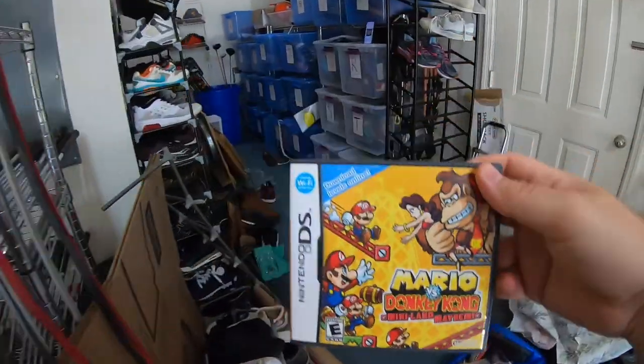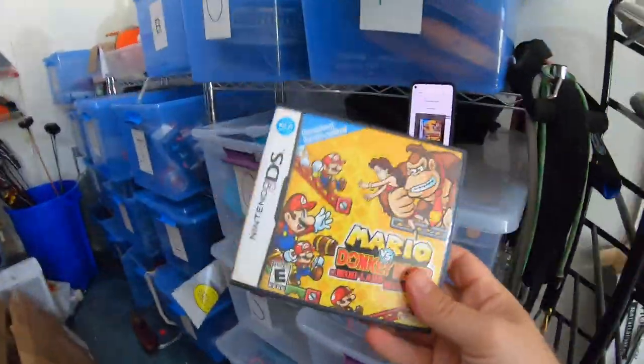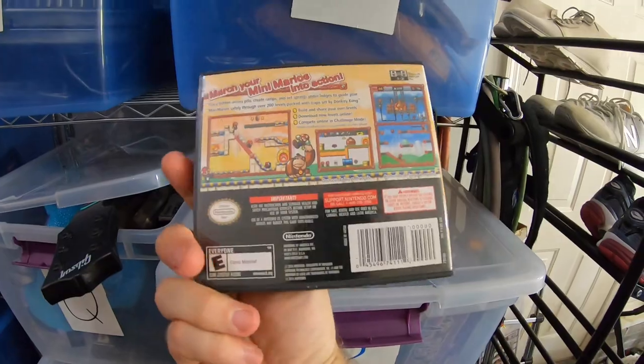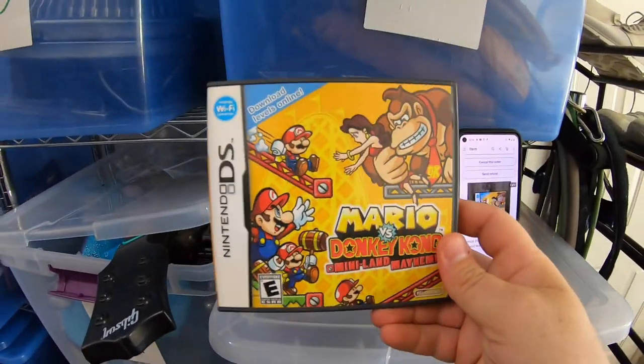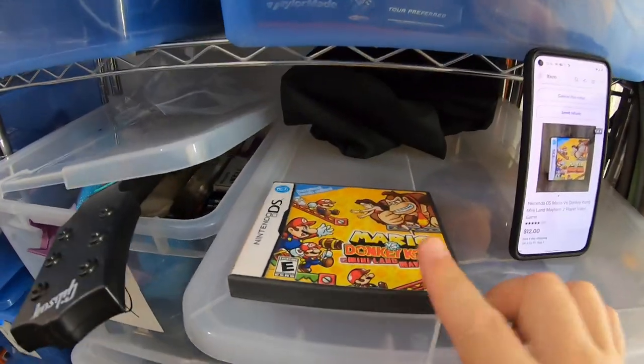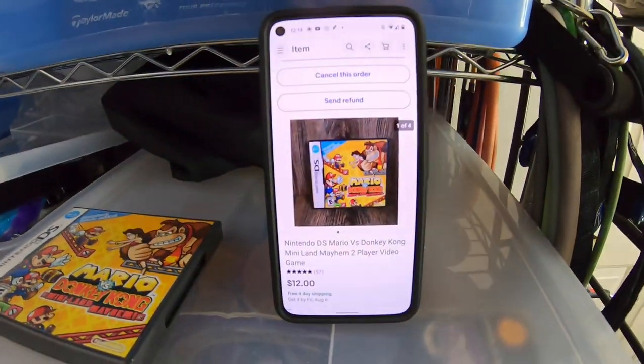Next is Mario vs. Donkey Kong for Nintendo DS. A viewer of the YouTube channel sent us a huge box of free stuff — they pulled it from a friend's storage unit and just wanted to get rid of it. So we have zero dollars into this, and it sold for $12 free shipping.